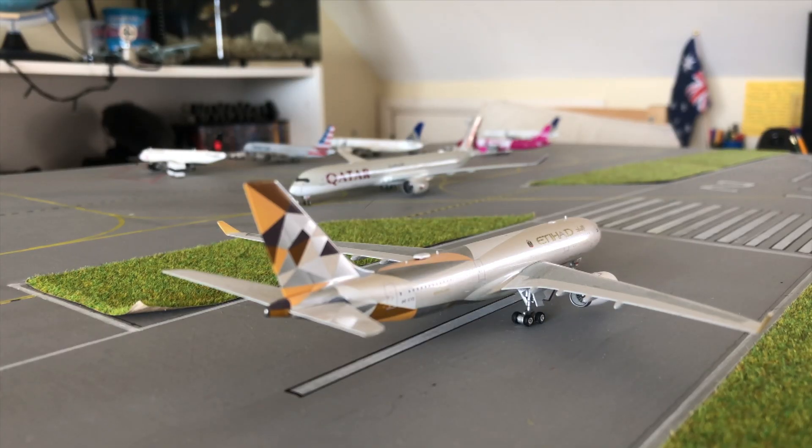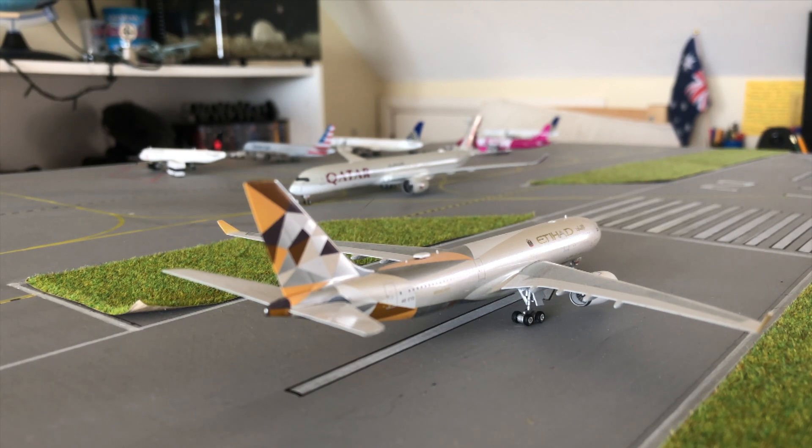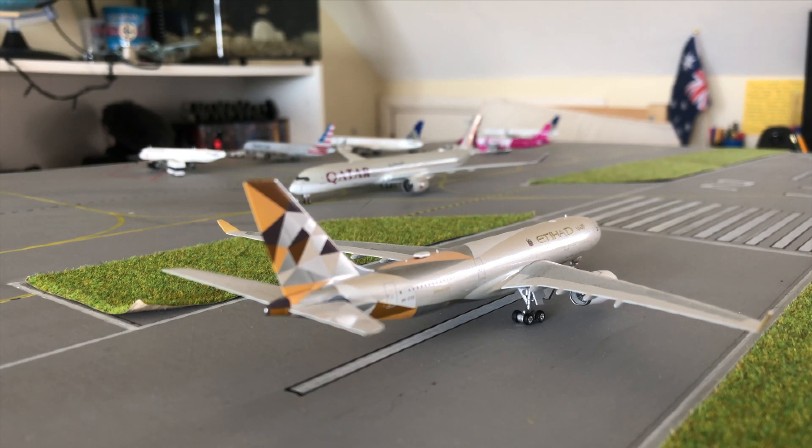Hello everybody and welcome back to another airport update. This video is going to be an airport update of Edinburgh International Airport. There's not much to say — no proper new models, but there are three new models to Edinburgh. I'll get round to them in a minute; you can actually see all three of them in this frame. Without further ado, let's get on with it.